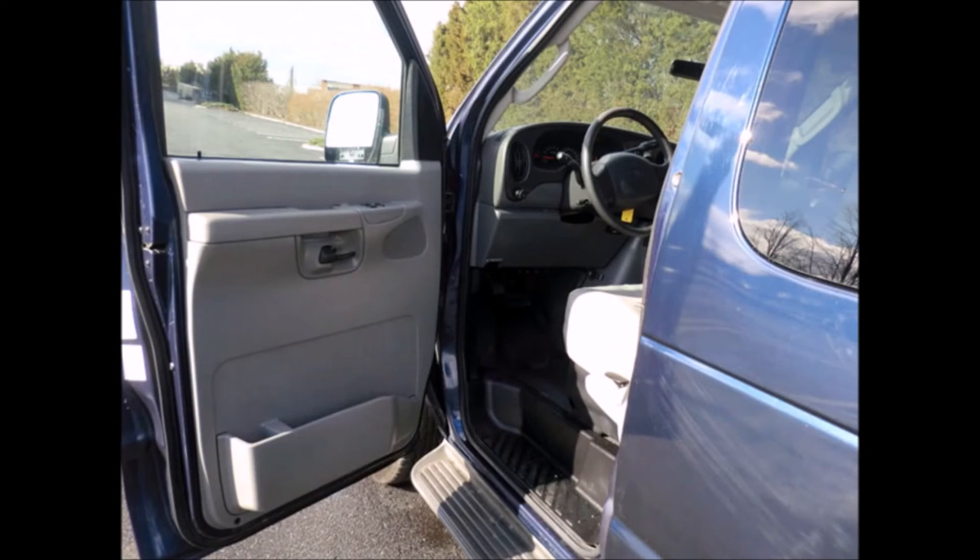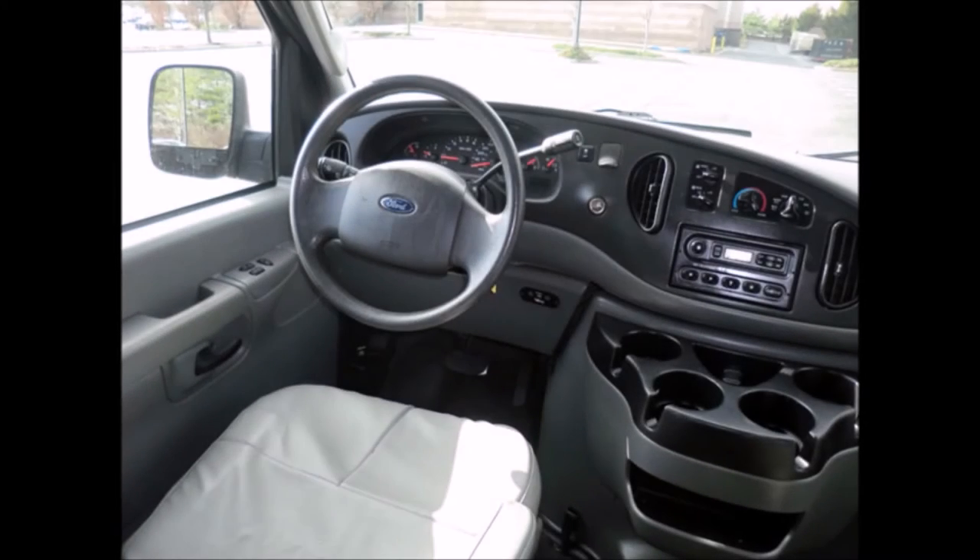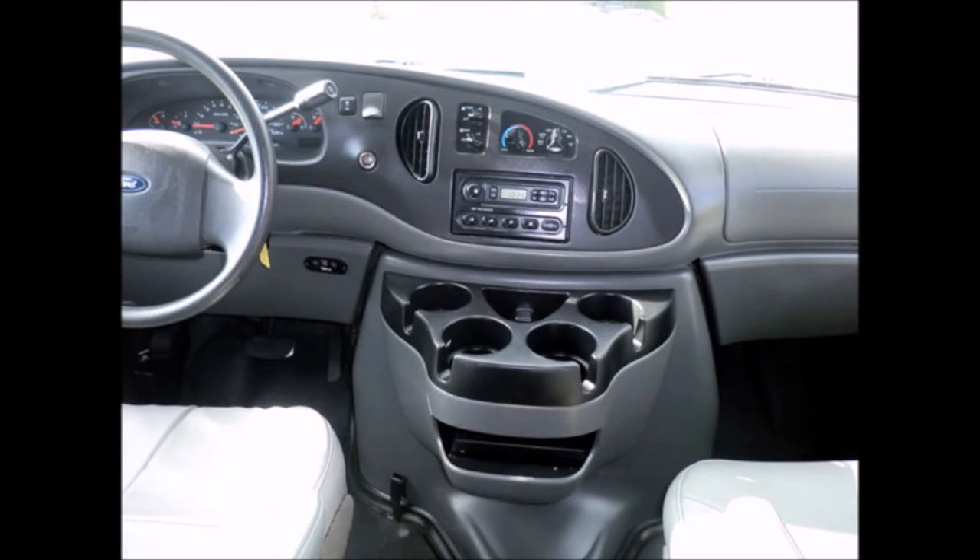Driver side entrance step and D-lock brakes. This vehicle is one of a kind and not easy to find with such low mileage. The AC blows strong and cool, with front and rear heating as well.